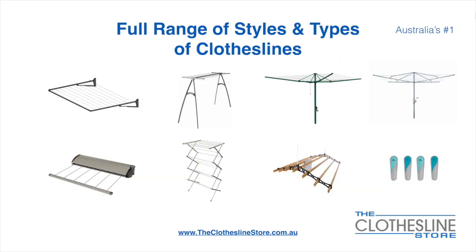At The Clothesline Store we have a full range of styles and types of clotheslines. These include folding frame clotheslines which can fit on a wall or a post, the popular portable clothesline, folding head rotary hoists, fixed head rotary hoists, retractable clotheslines, indoor outdoor airers, ceiling mounted airers, and accessories which include products such as pegs.